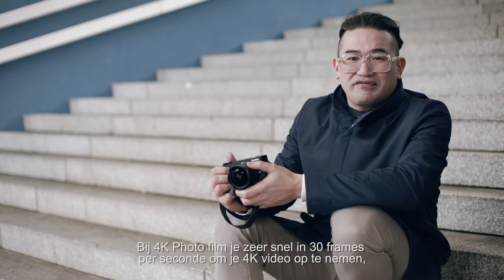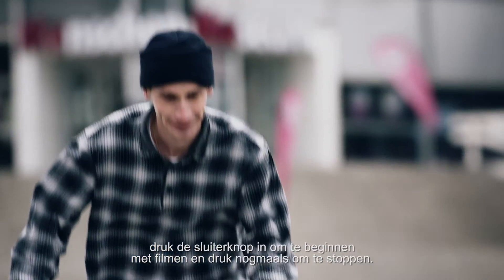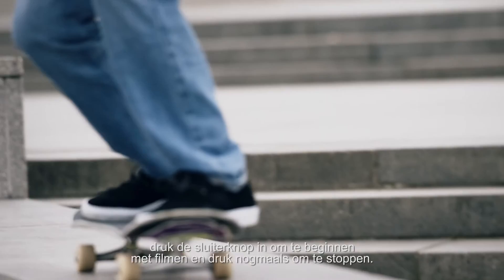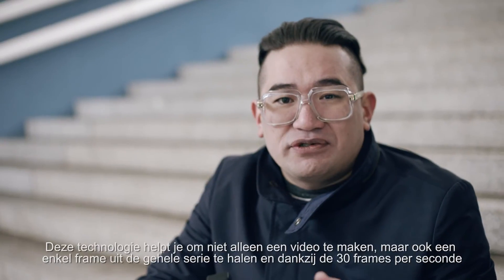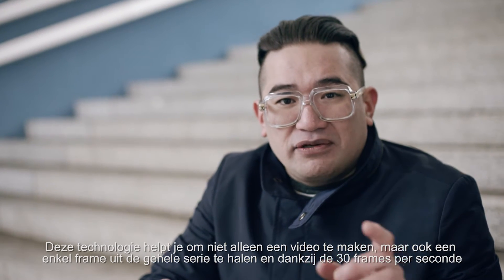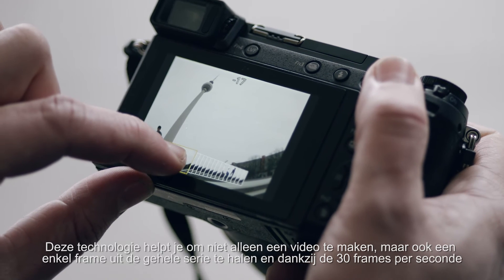4K photo means you film in really high speed — 30 frames a second. To record your 4K video, press the shutter button to start recording and press it again to stop. And this technology helps you not only have a video file, but you can extract single frames from the entire sequence.